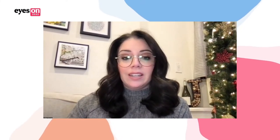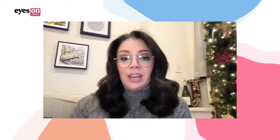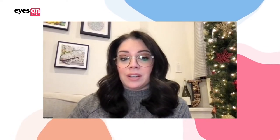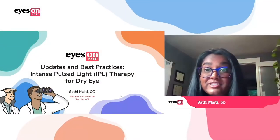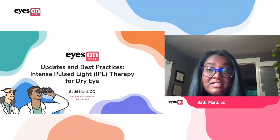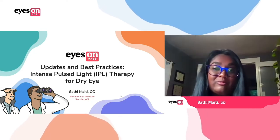This lecture is from Sethi Matai. Dr. Matai is a UC Berkeley grad and she is currently completing an ocular surface disease in clinical research fellowship at the Perryman Institute in Seattle. Today she is going to be speaking with us about a new application of using Intense Pulse Light therapy for dry eye. I'm Sethi Matai from the Perryman Institute in Seattle, giving a talk today about Intense Pulse Light IPL therapy for dry eye.